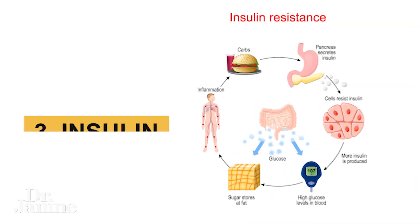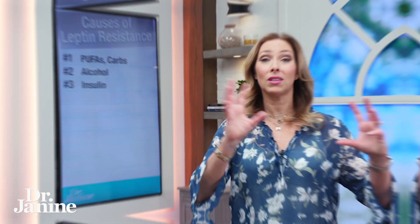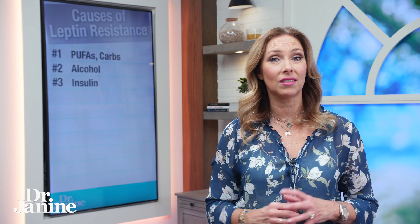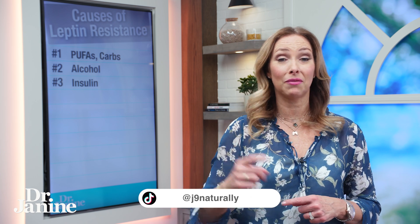Number three, problems with insulin and insulin resistance is something that is usually happening after leptin resistance, and the two are very much linked to one another. If you have difficulty balancing your blood sugar levels, it could be related back to that leptin resistance and how it is affecting your insulin.